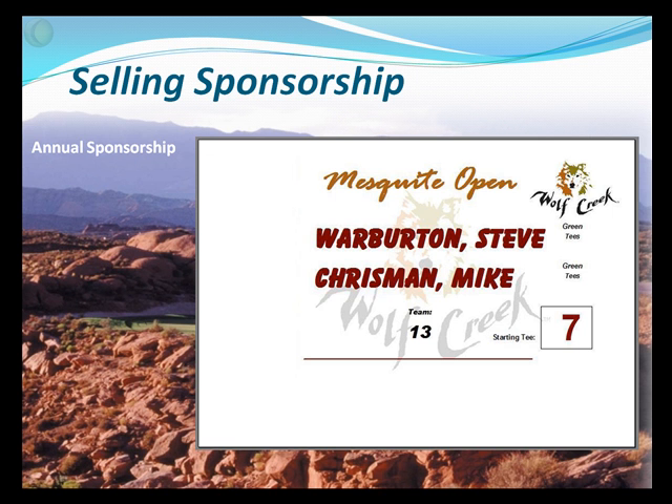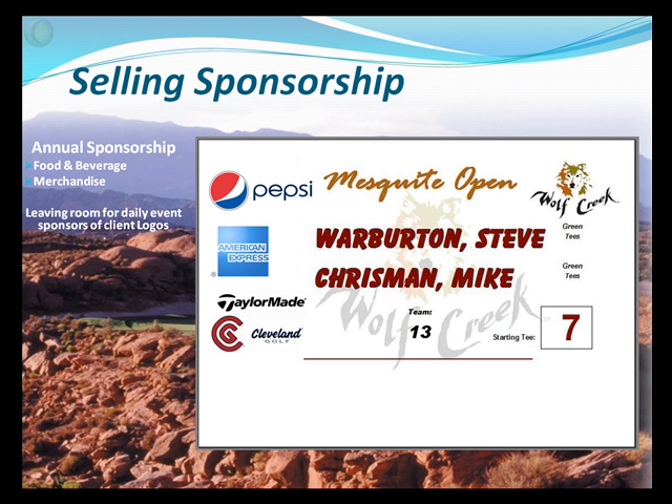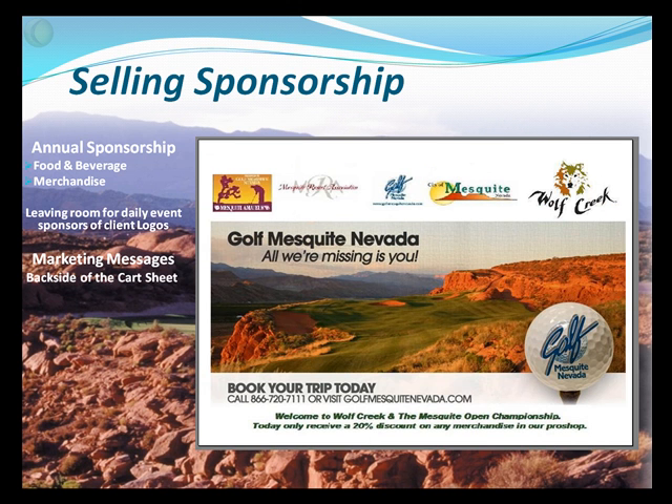Let's talk about this in a little more detail. Suppose we decide on an annual sponsorship down the left side of our cart sheet. We talk to our food and beverage department and sell a spot for X amount of dollars for the entire year. Next, we talk to some vendors in our merchandise department and sell a couple of spots for the entire year. We still leave room for the tournament sponsor for that day, or community sponsors. Maybe if that's too crowded, we consider putting a marketing message at the bottom of our cart sheet. The back side of a cart sheet is probably a premium spot — remember, other than your golf course, the thing the client will see most during a round is a scorecard and cart sign.